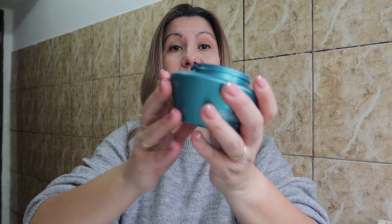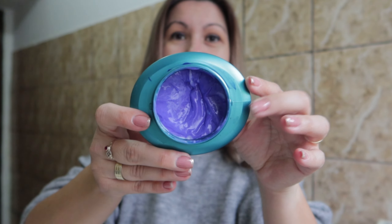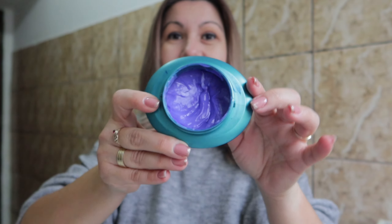My third tip is to use a good hair mask. I gave up on conditioner because my hair now needs more hydration, and with a hair mask I feel my hair receives the hydration it needs. I used to use the Kerastase mask, which you may have seen in my other videos, but now I have this purple mask from Oligo, also from my hairdresser.